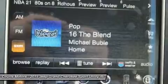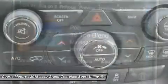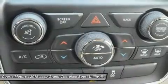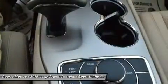The 3.6L V6 engine features a new 8-speed automatic transmission with paddle shift steering wheel controls. The new Eco Mode improves fuel efficiency by 9% and tows up to 6,200 pounds.